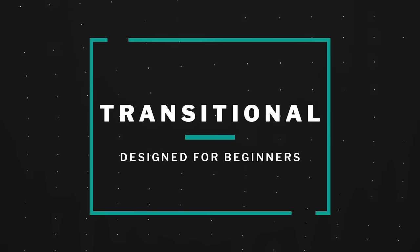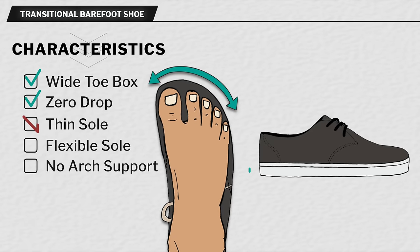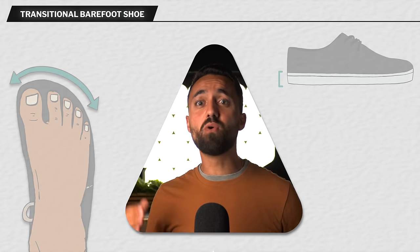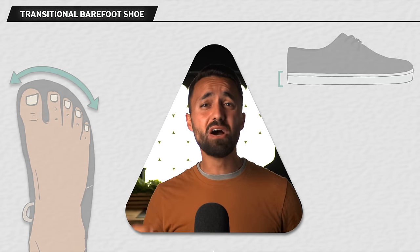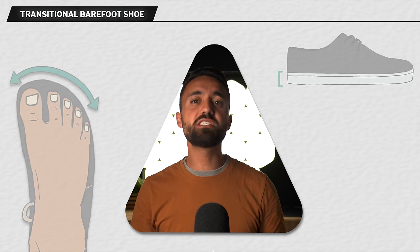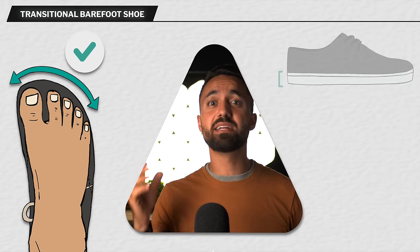The next class is the transitional barefoot shoe. These usually have wide foot-shaped toe boxes, but their soles are a little thicker at 10 millimeters or more. So if you're not yet ready to go all in on a pair of classic barefoot shoes, or have very weak feet that can't handle the muscular demand of wearing extremely thin and flexible soles right away, then we suggest grabbing a transitional pair. At least they have a good toe box design, which in our opinion is the most important design characteristic to get right in a shoe.